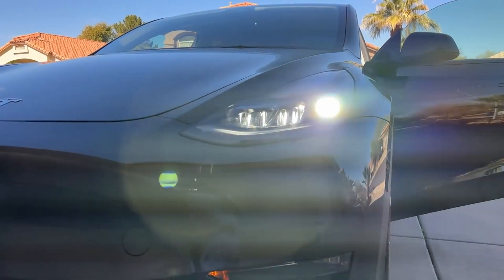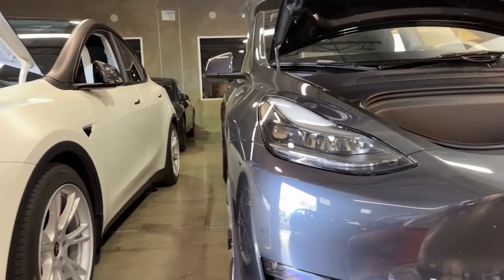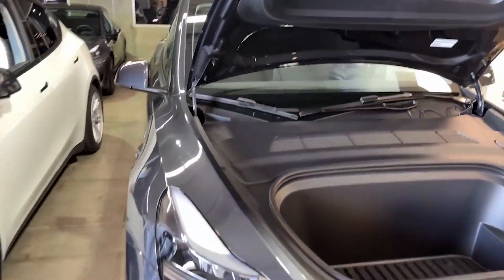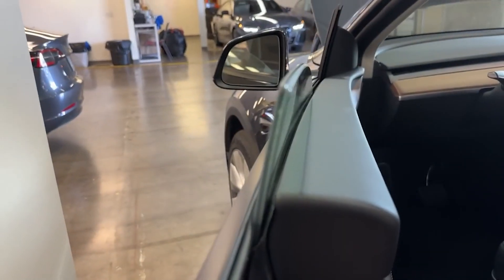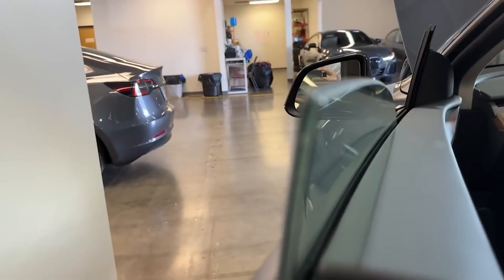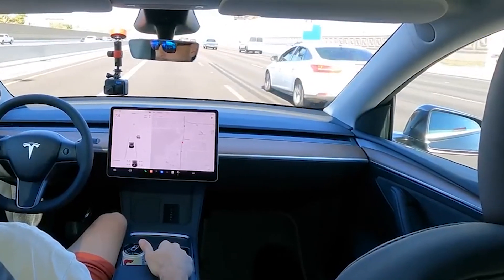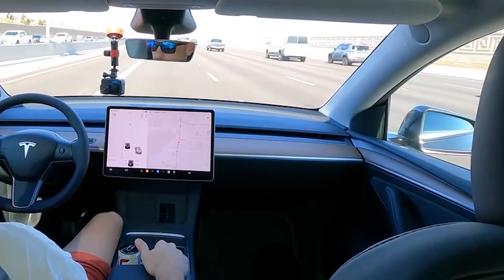Adding to these updates, the 2024 Model Y Juniper will undergo substantial changes in design and aerodynamics, targeting improved efficiency and a quieter cabin ambience. Inspired by the Model 3 Highland, notable changes include sleeker headlights, redesigned taillights, and the prominent Tesla wordmark. Speculation also hints at the potential integration of double-glazed glass and acoustic treatments to enhance aerodynamics and minimize noise for an even more refined driving experience.